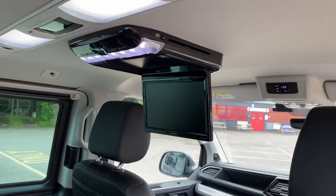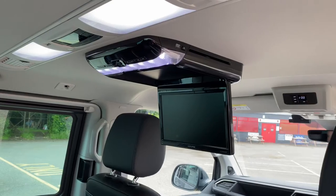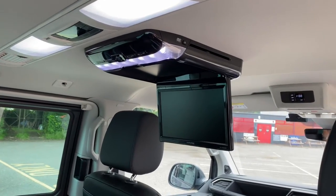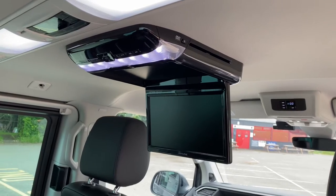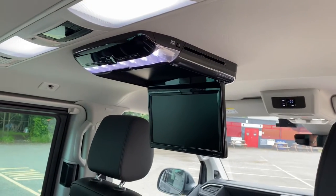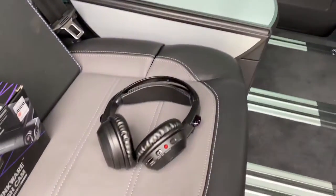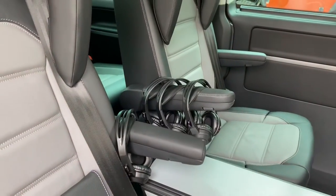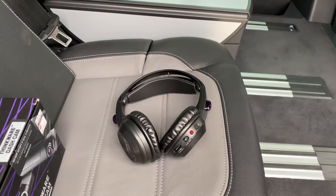We've also added rear entertainment — the Alpine 10-inch drop-down screen. You can get bigger screens but not this quality; the build quality of the Alpine is above and beyond anything else you'll find, especially those nasty 13-inch screens on eBay which will last you a week and interfere with your DAB radio. This particular customer opted for five sets of infrared headphones — they're very comfortable and switch themselves off if you forget to switch them off.